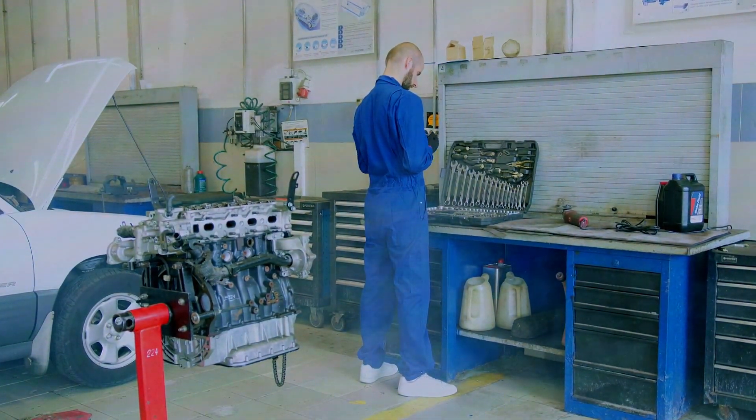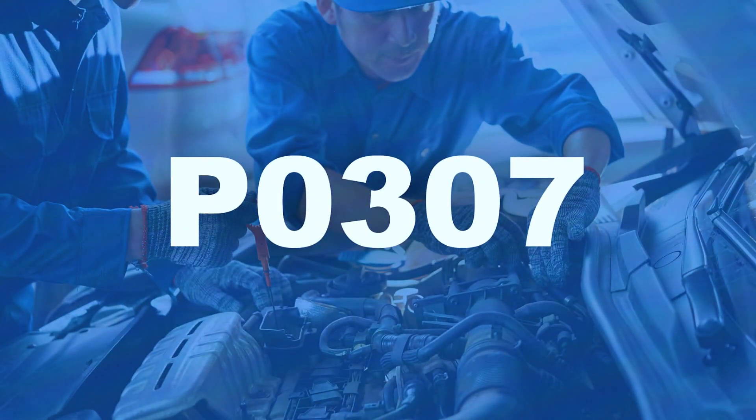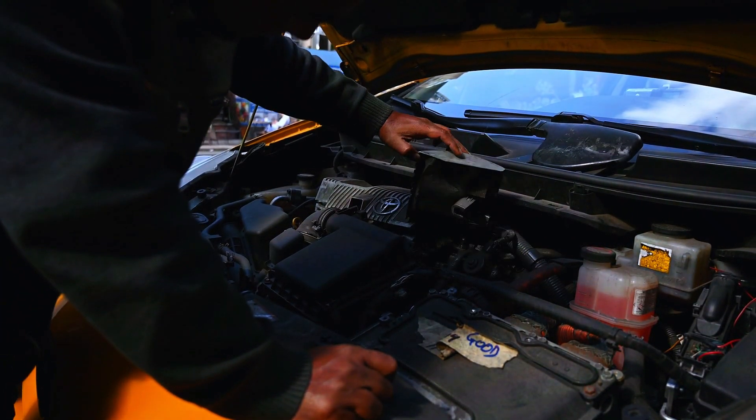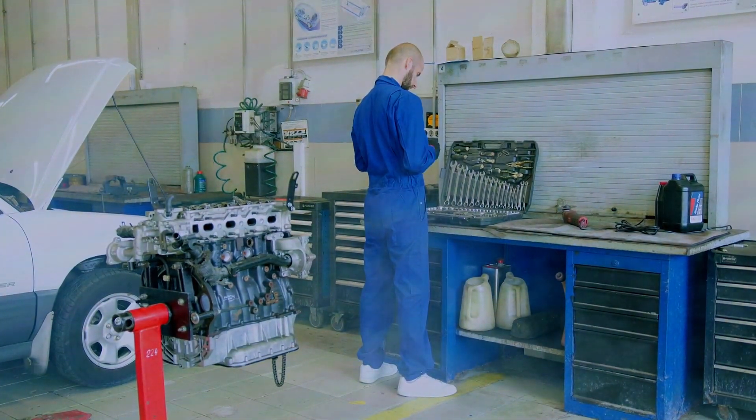Hey everyone, and welcome back to the channel. Today, we're tackling a common problem drivers face: the P0307 trouble code. This code indicates a cylinder misfire in your engine, specifically in cylinder number 7. Don't worry though, we'll go through some steps to diagnose the issue and get your car running smoothly again.